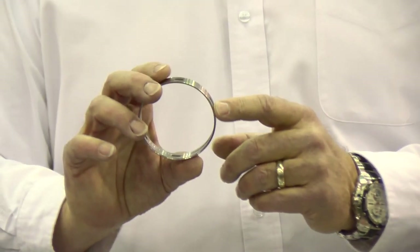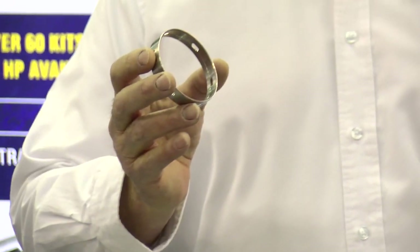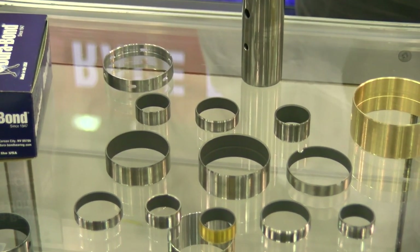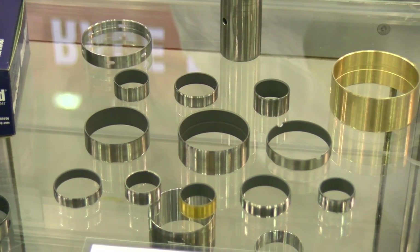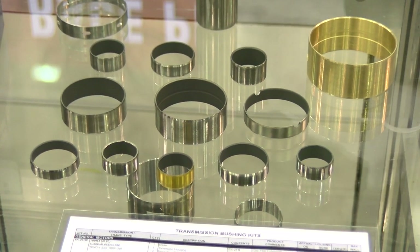However, Dura-Bond makes that same bushing that comes as a full seamless bushing — no seam at all — with the tightest tolerances in the industry, consistent ID and OD tolerances. So it's the best bushing you can buy. You'll notice that we have a full complement and variety of types of bushings and sizes, including bronze in different sizes.